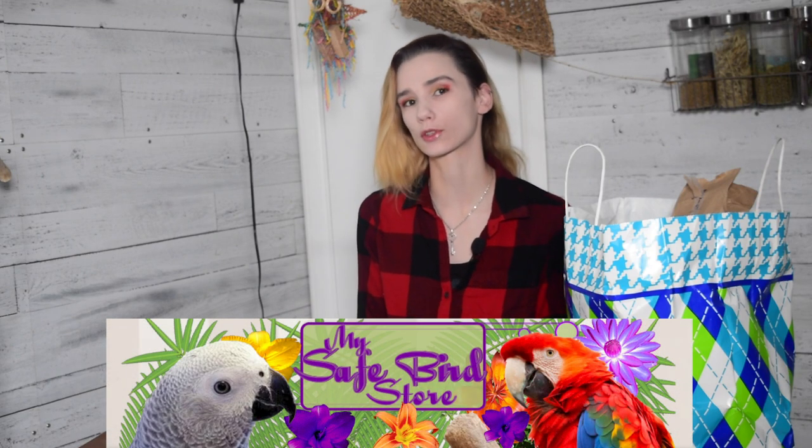Hello everybody and welcome back to Flock Talk. We are going to be doing another unboxing today. This time the order is from My Safe Bird Store. I have ordered from My Safe Bird Store before, I think only once or twice in the past, but they always have such a wide selection of toy parts. They have very unique things and things I haven't really seen in any other online retailer before, so I really enjoy them.